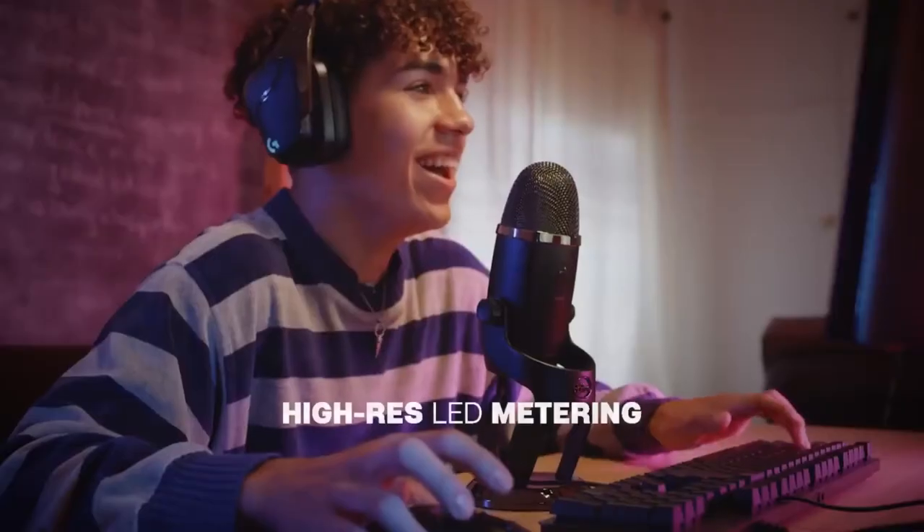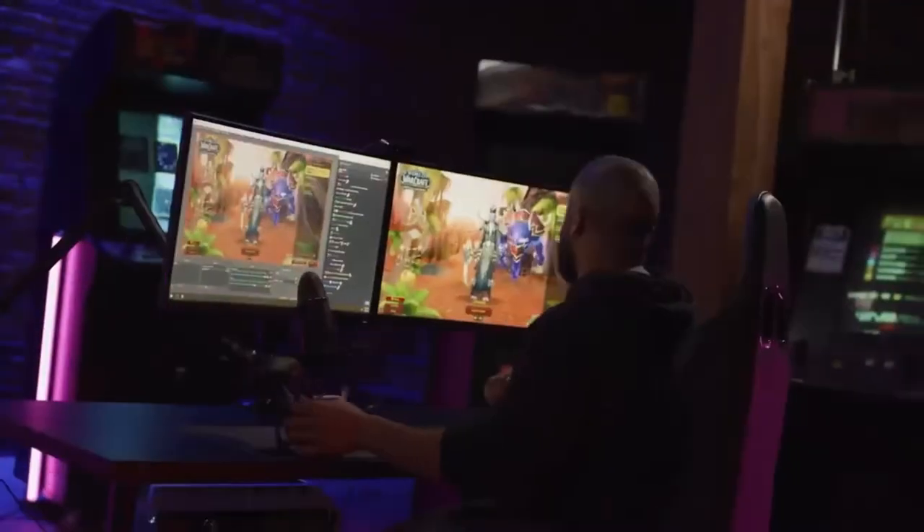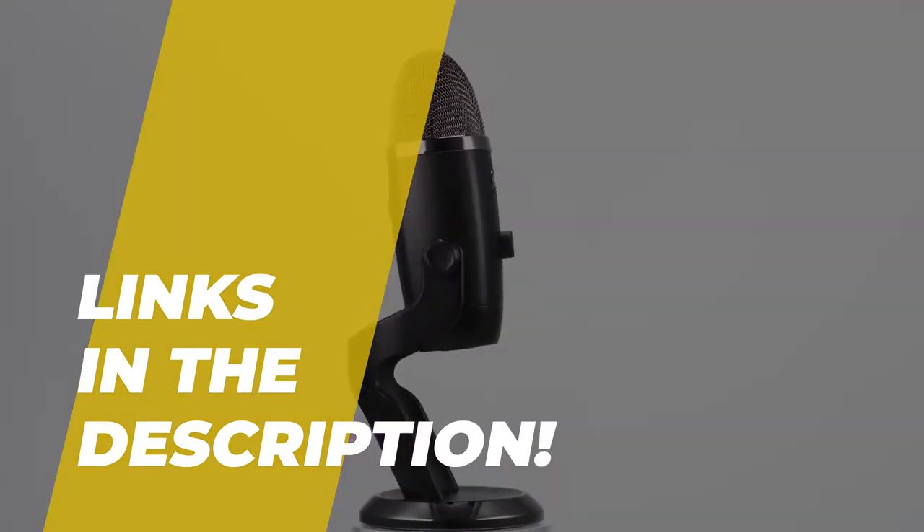Hello, peeps! Today we'll take a look at the best gaming microphones in the market. I made this list based on my favorites, and I'm trying to help you find the right one for your needs. To see up-to-date prices and more information about these excellent items, you can check out the link in the description below. Let's get started!